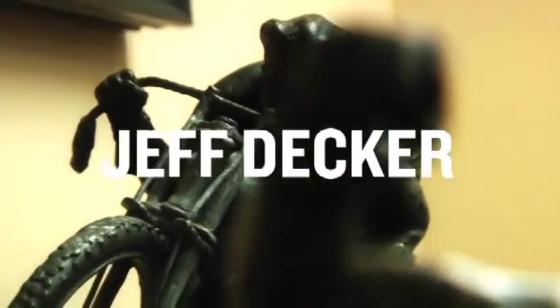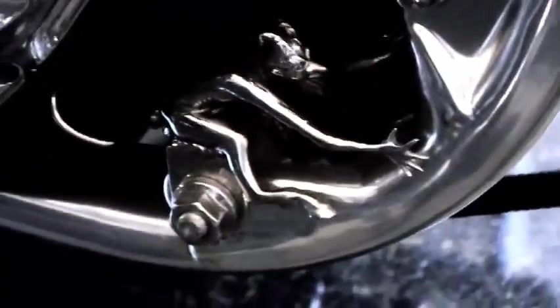A friend of mine named Jeff Decker — he's just an amazing bronze sculptor. He did a piece on the Glory Stomper that he gave me a while back. It's actually a tattoo of his little speed demon. He'll be bringing three pieces out and it's going to be a cool contrast to everything.